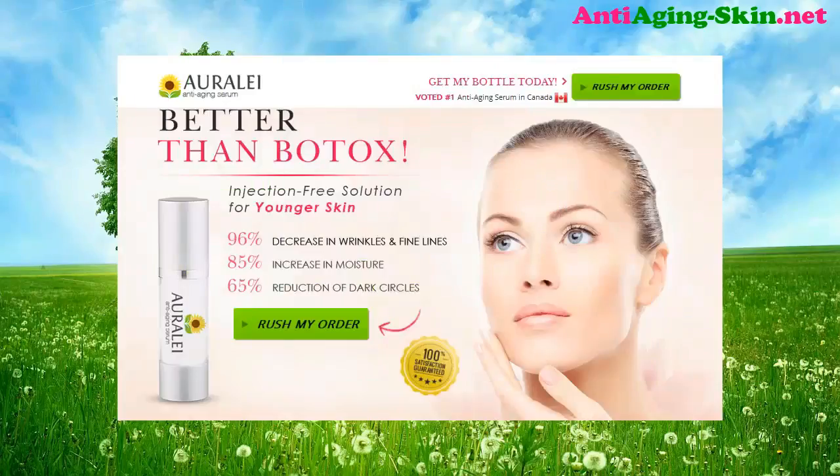Do you want to have better results than Botox? Try Orly Anti-Aging Serum — an injection-free solution for younger skin. 96% decrease in wrinkles and fine lines. 85% increase in moisture. 65% reduction of dark circles.